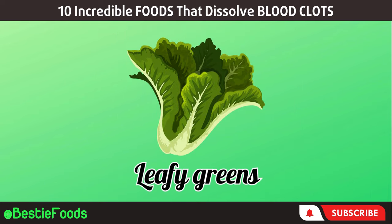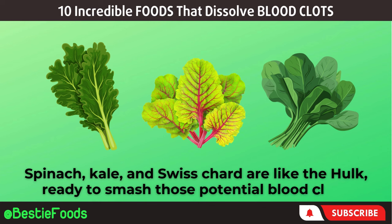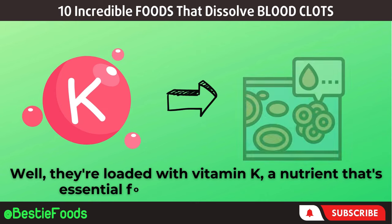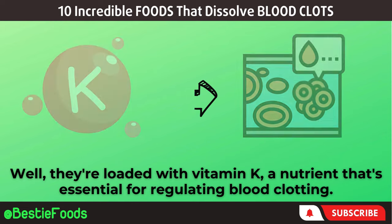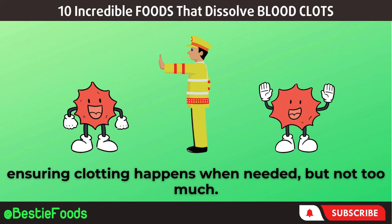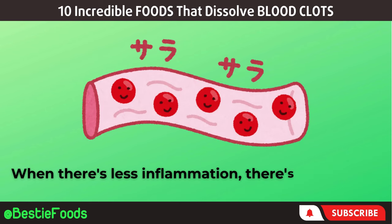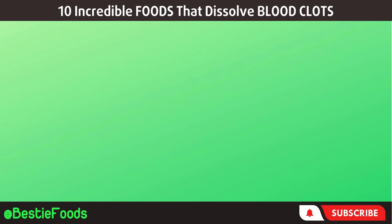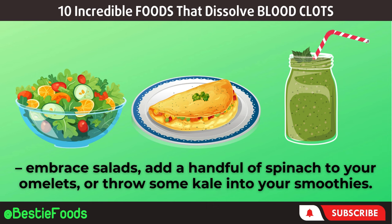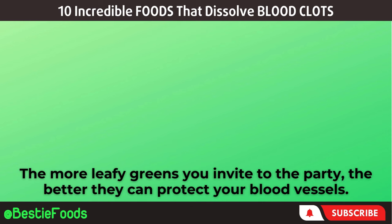Next, let's talk about leafy greens — the superheroes of your plate. Spinach, kale, and Swiss chard are loaded with vitamin K, a nutrient that's essential for regulating blood clotting. Think of it as having a traffic cop in your bloodstream, ensuring clotting happens when needed, but not too much. Leafy greens also bring in the anti-inflammatory squad — when there's less inflammation, there's less chance for clots to cause trouble. Embrace salads, add a handful of spinach to your omelets, or throw some kale into your smoothies. The more leafy greens you invite to the party, the better they can protect your blood vessels.